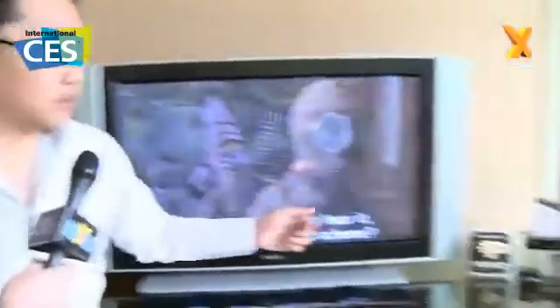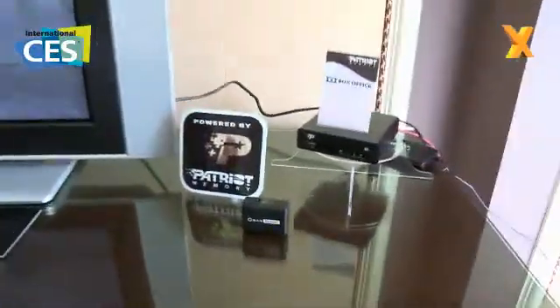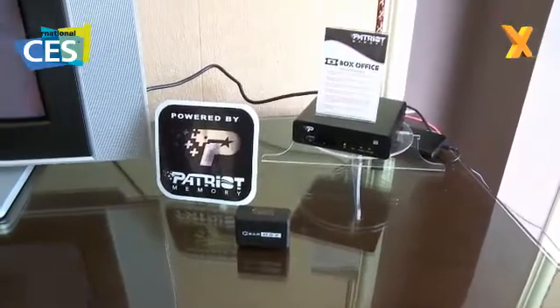Here we're showcasing the Box Office high-definition media player. It is a media extender box, but it does adapt a 2.5-inch SSD or hard drive. You can use it as an external enclosure or connect it to your big screen TV and home entertainment system to enjoy high-definition movies. Does it run its own software app, or is it punching straight through to Windows Media Center?